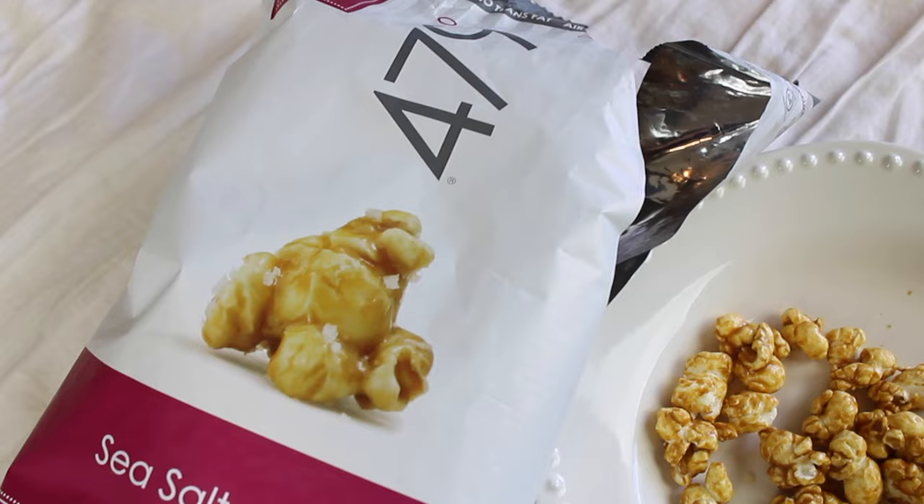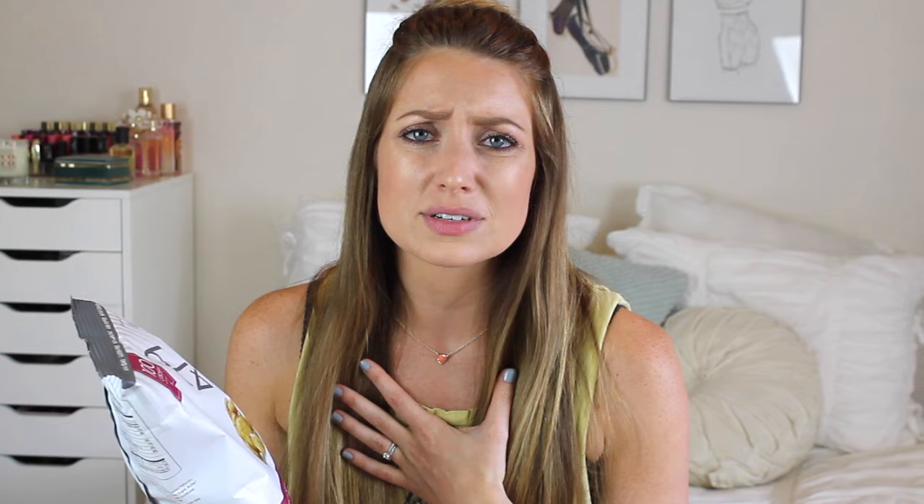Next is the brand 479 Degrees — this is their sea salt caramel popcorn. They have a ton of different gourmet popcorns. I'm in love with caramel corn. This is air-popped, no trans fat, no artificial anything, all natural, certified kosher, non-GMO, whole grain. I love popcorn — white cheddar is probably my favorite, but sometimes a sweet popcorn sounds good. When watching TV, don't eat it straight from the bag — just pour a little into a bowl.